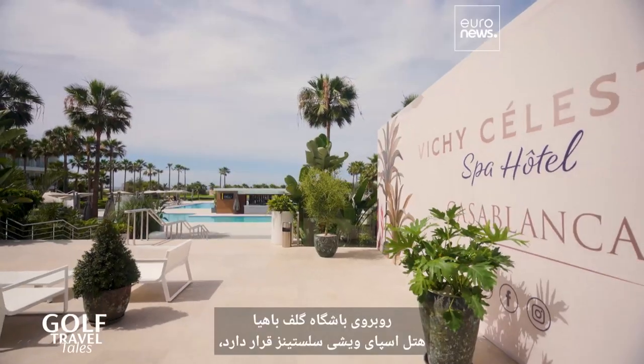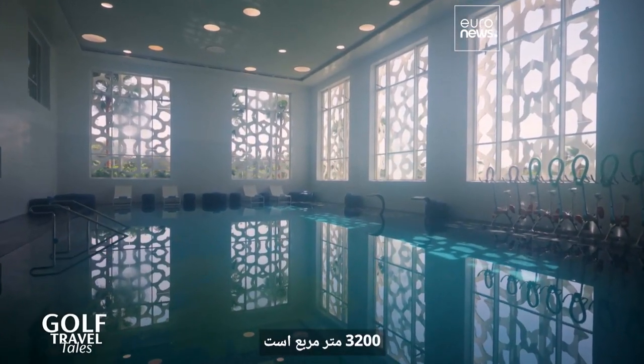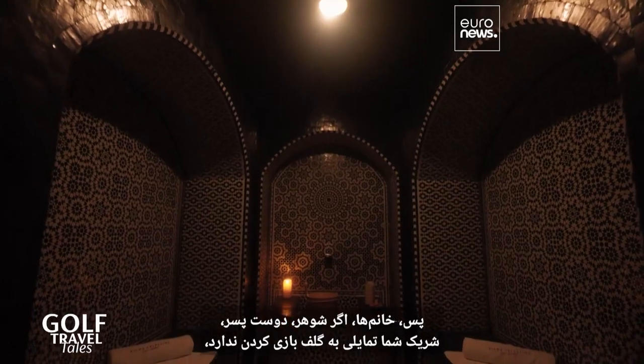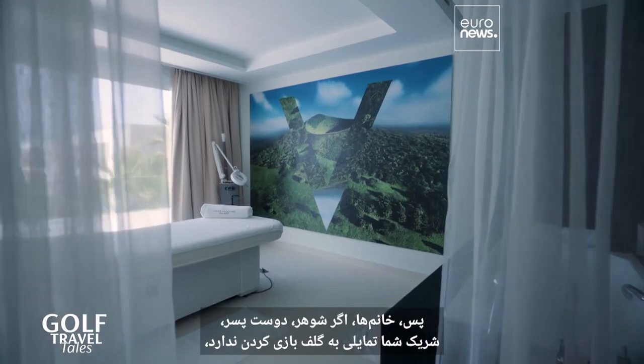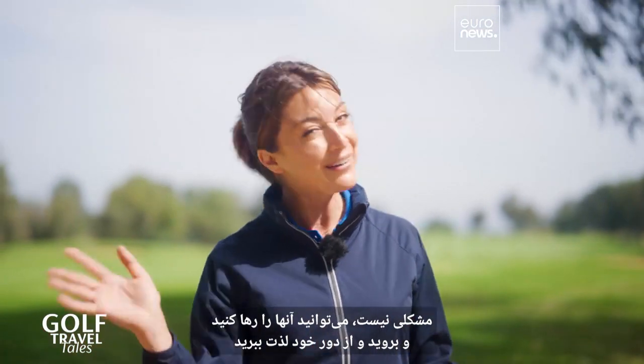Facing the Bahia Golf Club is the Vichy Celestan Spa Hotel, which is stunning and spacious — it's 3,200 square meters. So ladies, if your husband, boyfriend, or partner doesn't feel like playing golf, no worries. You can leave them there and go and enjoy your round.